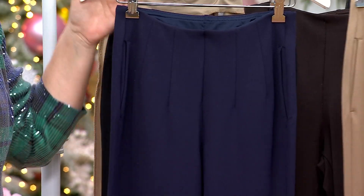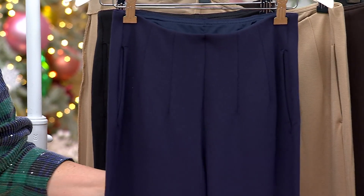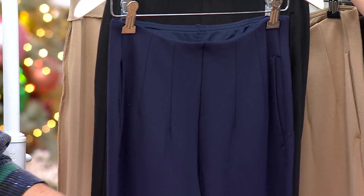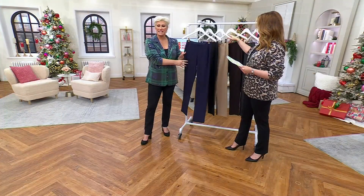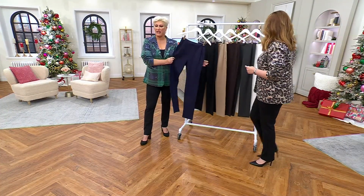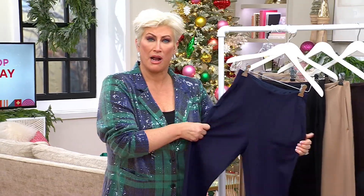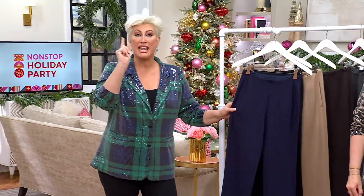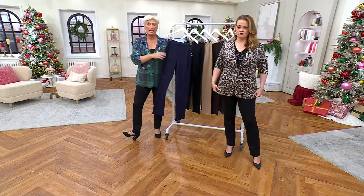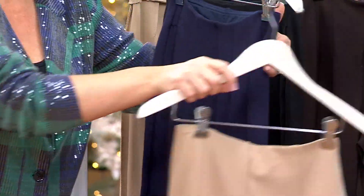This is a matte knit — ponte. Ponte is a total matte, flat, supported fabric that gives you four to five inches of stretch everywhere it touches your body — your backside, your tummy, your thighs. It stretches but it doesn't stretch out; it gives you that same support.